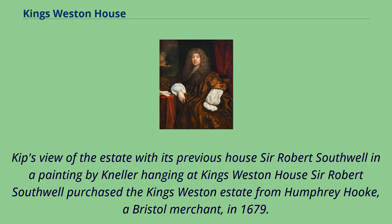Kipp's view of the estate with its previous house, and Sir Robert Southwell in a painting by Kneller, hang at King's Weston House. Sir Robert Southwell purchased the King's Weston estate from Humphrey Hook, a Bristol merchant, in 1679.